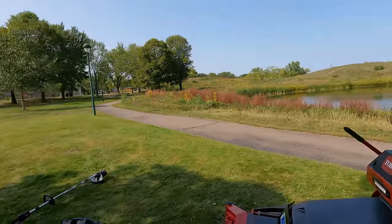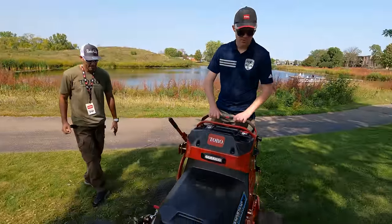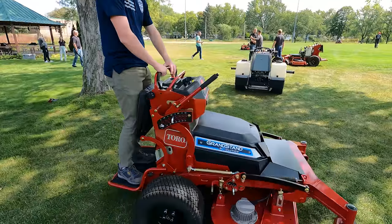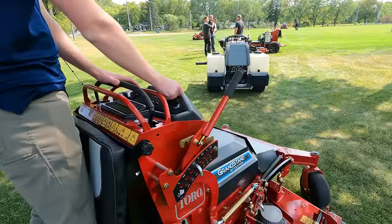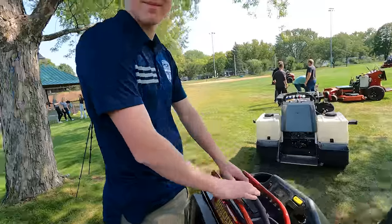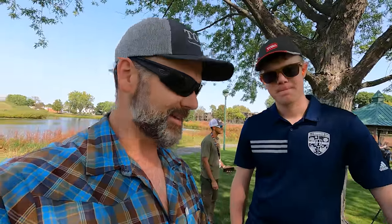This is the Grandstand Revolution electrical stand-on mower. Check it out — so quiet, and a speedy little critter too. Let's see how quiet it is when you engage that blade. Man, that's nice. By the way, this is Christian with CNI Services — pro landscaper doing maintenance, landscape, and snow removal in Chicago.